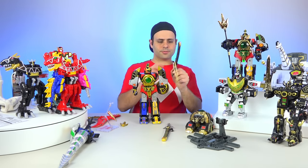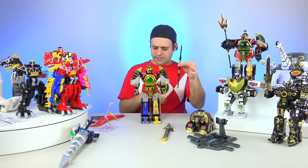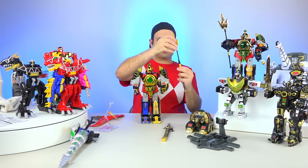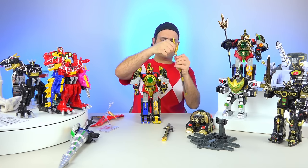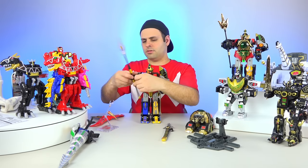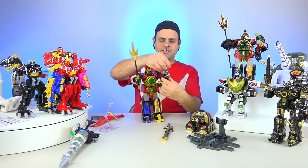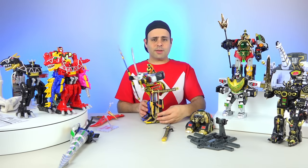Now you can take his sword. There's also his staff which does not come apart — it's one solid piece. This tailpiece plugs into the top; it probably could separate here but I think it's glued. And then he can hold that. You can give him his sword — not that he would hold both things at once, but for demonstration purposes.